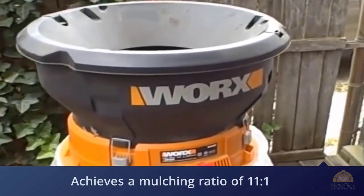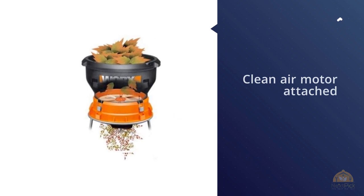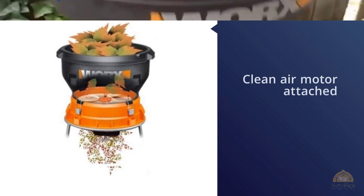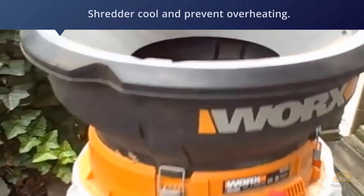It works in roughly the same way as a garden trimmer, with a trimming line helping to cut down leaves in no time at all. There's a clean-air motor attached to the electric leaf shredder to keep it cool and prevent overheating. Worx has included 24 cutting lines, and standard lines can be used when those run out. It also has a three-year warranty.